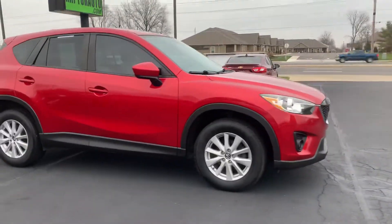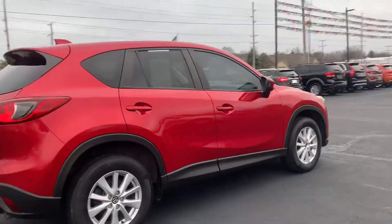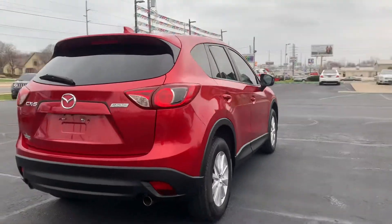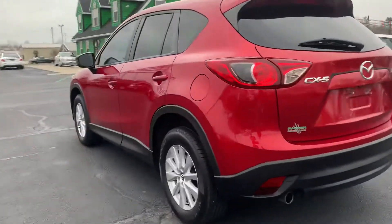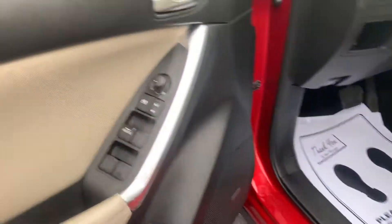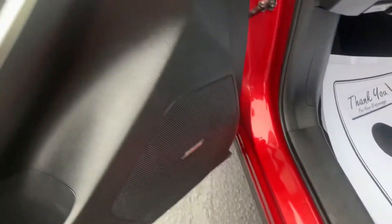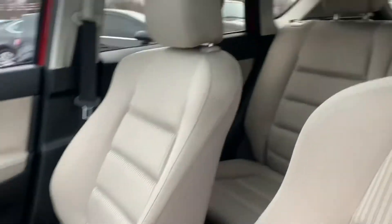Here at Raptor Automotive, we have a 2014 Mazda CX-5. This one has keyless entry, the side blind zone monitoring system, and power windows, locks, and mirrors. It's got the Bose sound system, a power driver seat with cloth interior, and a sunroof.